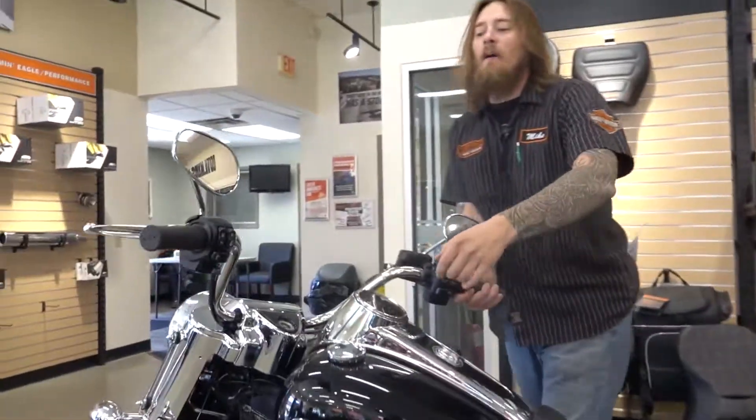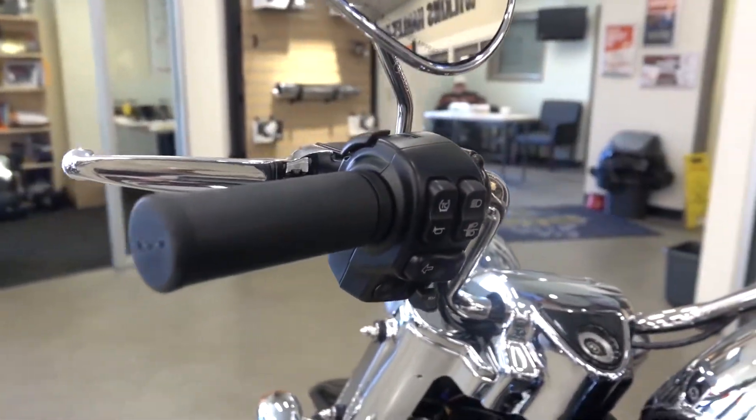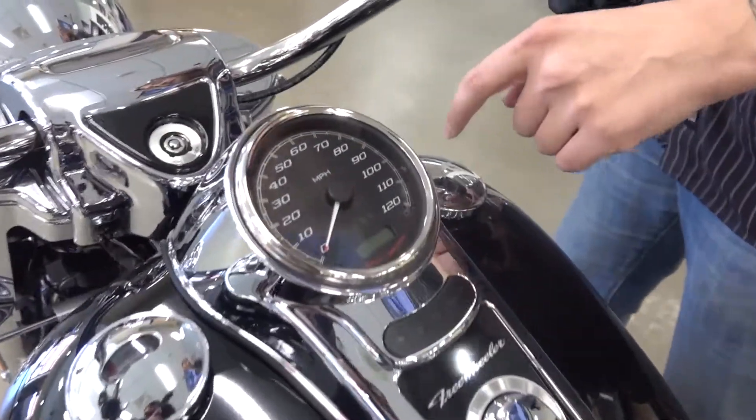In the handlebars, we have a traction control system on the trike as well. Right up top you have a trip button which changes your screen down here. Left hand side you have a fuel gauge, and right hand side is your actual gas cap.